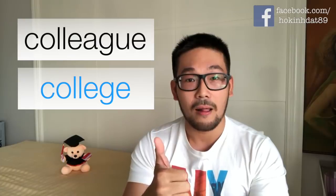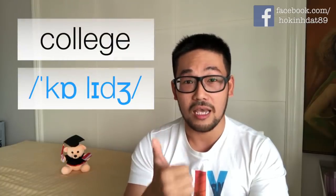Chữ thứ ba là chữ 'colleague' — đồng nghiệp. Các bạn đi làm dùng chữ này rất là nhiều, cho nên cũng dễ bị phát âm sai. Nhiều bạn nhầm chữ này với chữ 'college'. Chữ 'college' thì nguyên âm là 'i' ngắn và âm cuối là âm G. Còn chữ 'colleague' thì nguyên âm thứ hai là 'i' dài, cho nên phải đọc là 'colleague', chứ không phải là 'college'.